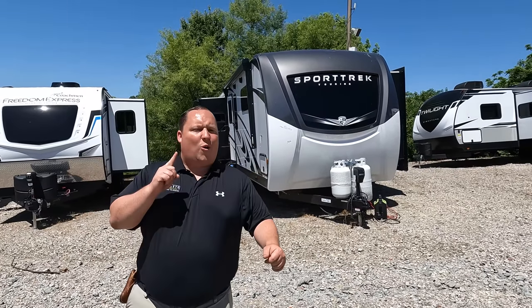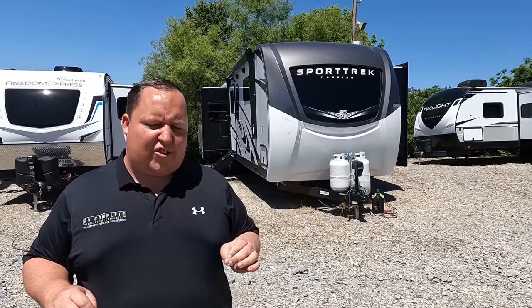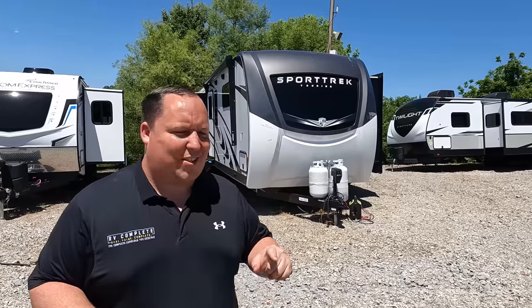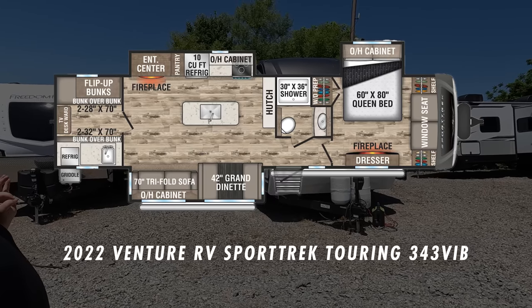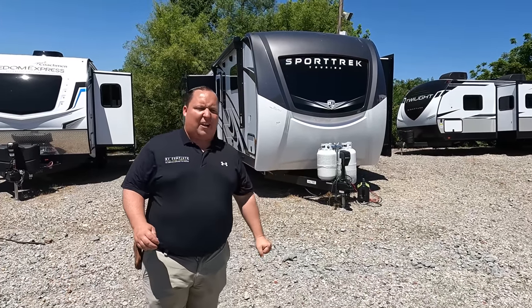Hey everyone, I'm Matt. Welcome back to another exciting video. Today we are taking a look at the 2022 award winner presented by RV News — Best Travel Trailer for 2022. This is the 2022 Sport Trek Touring Edition Model 343 VIB. We're going to take a look at the outside features first, then the inside features, then we'll give you three things we love about the Sport Trek and three things we dislike about it.